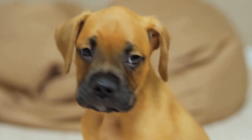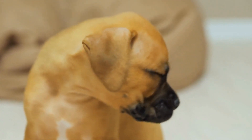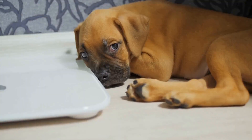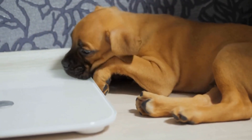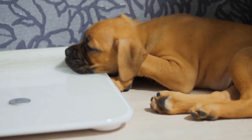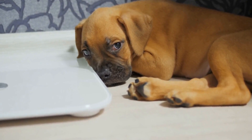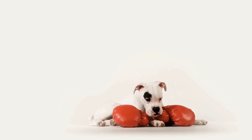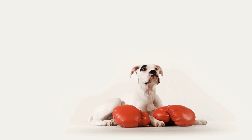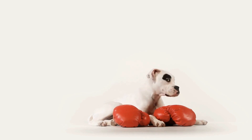Boxer dogs are known for their loyalty, intelligence, and playful nature. If you are a proud owner of a female boxer and are considering breeding her, it is important to understand the process of pregnancy and whelping in order to ensure a healthy and successful delivery. In this article, we will guide you through the stages of a boxer dog's pregnancy and provide you with tips on how to care for your expecting pooch.